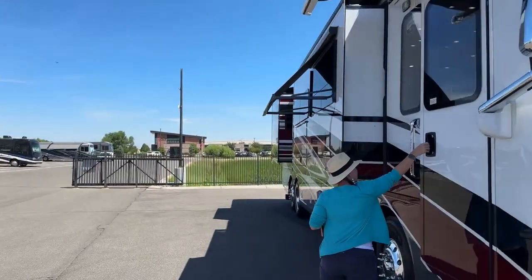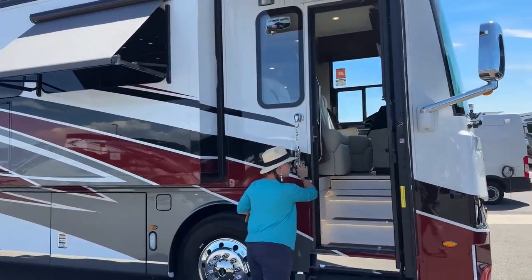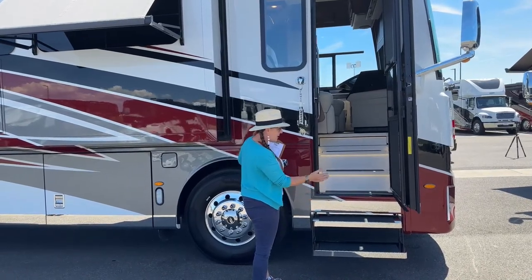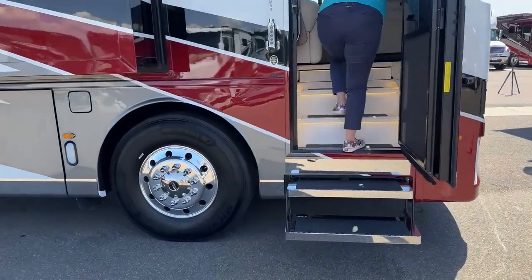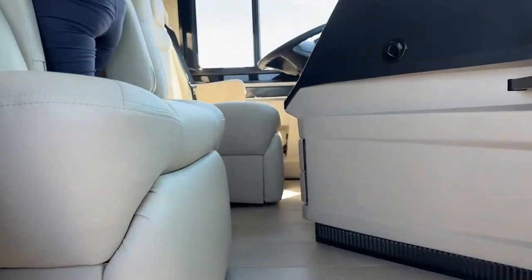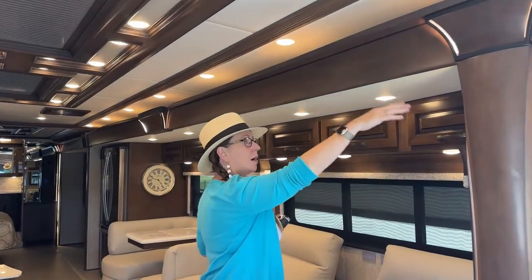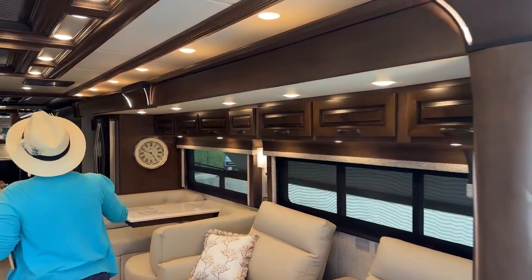We're going to go ahead and start from the inside here. On our way in, you could hear our doorbell — so we've got a nice doorbell. You'll notice the steps are a little different — it's a separate step as opposed to the box. The box is theoretically a little more rigid. Take a look at the difference in the cabinetry — this is a little more of a suave finish. I call it the Star Trek finish. They really did a nice job upgrading this.